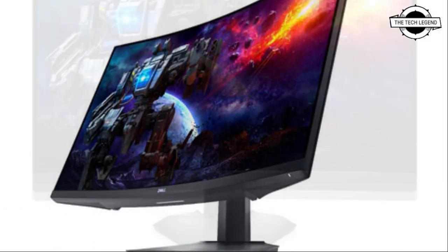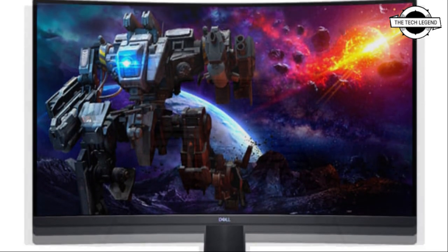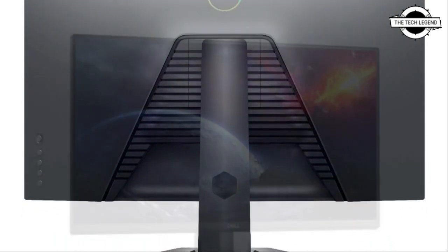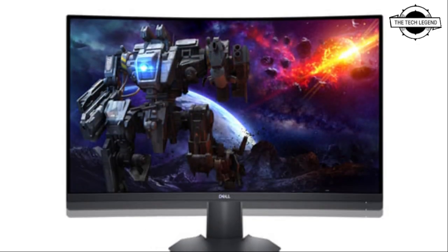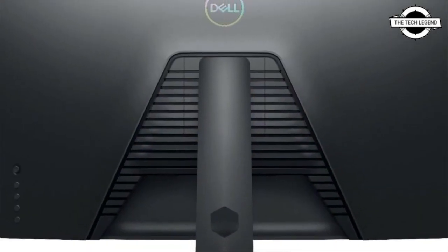The main specifications of the S3422DWG are a refresh rate of 144Hz, response speed of 1ms, high dynamic range with VESA DisplayHDR 400, and a color gamut of sRGB 99% and DCI-P3 90%. It also has a ComfortView function that reduces blue light.